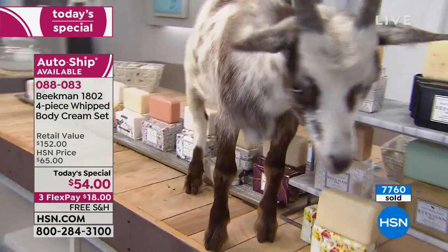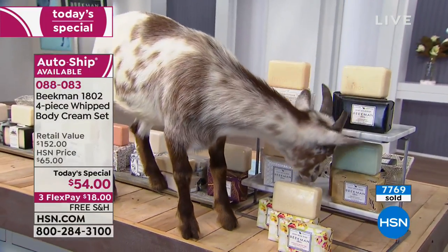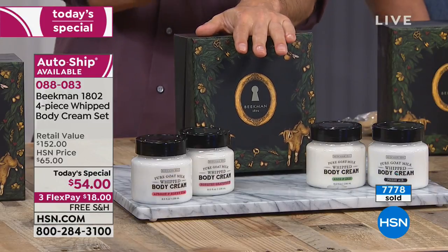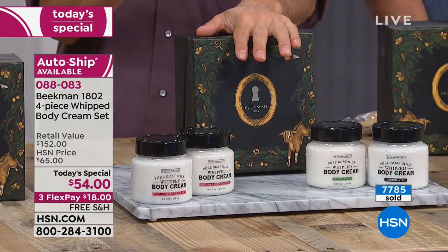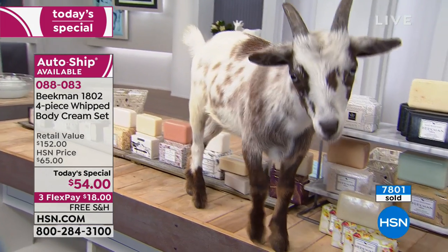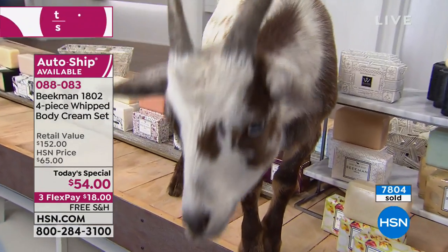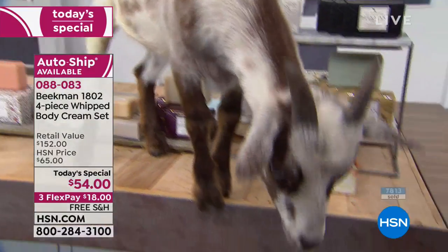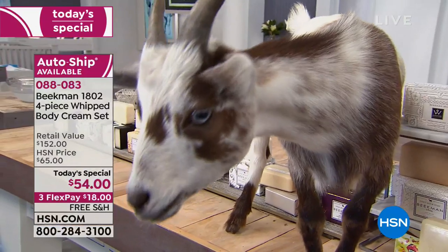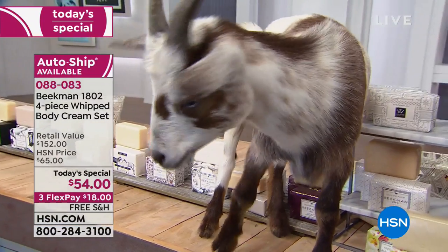What Patricia brought up is important: once you use one Beekman product — whether it's the soap or the whipped body cream, our top two products — you notice that goat milk difference immediately and then you become Beekman head to toe. You want the shampoo, you want the skin care. That's the power of the goat milk.